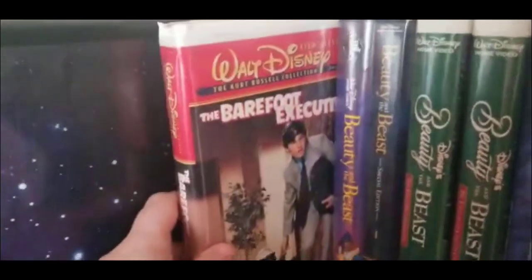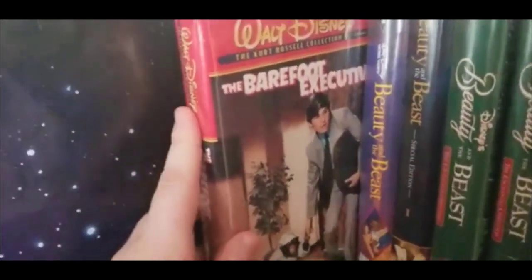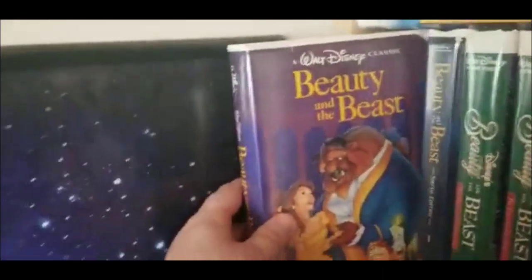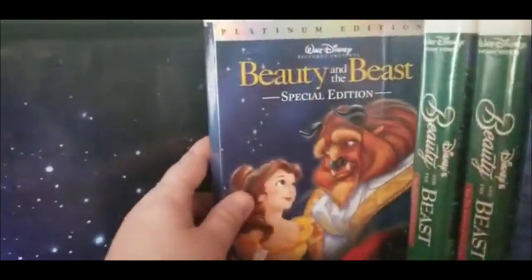First we have the Barefoot Executive — I'm so sorry if I'm saying it wrong, I'm not a good word pronouncer. Let's get this over here because it's kind of tight there. Beauty and the Beast, the Black Diamond version. And the Special Edition — I love this cover so much, it's so pretty.